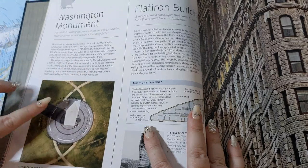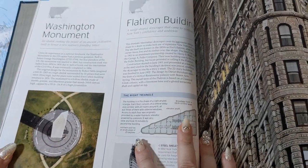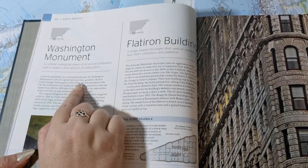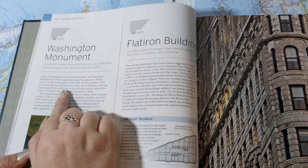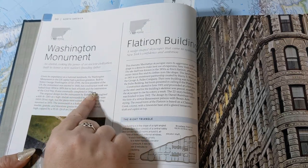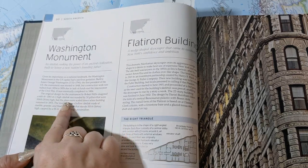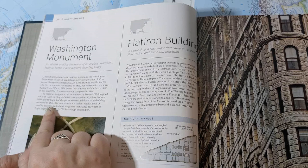Next is the Washington Monument. Given its importance as a national landmark, the Washington Monument had a perilous gestation. Built to honor George Washington, the first president, the monument was started in 1848, but construction was halted from 1854 to 1876 due to lack of funds. It was eventually completed in 1884. The original design by Robert Mills imagined a 600-foot-high obelisk surrounded by 30 pillars 100 feet high, but the plans were scaled down when building resumed in 1876. The monument is a hollow obelisk made of marble, granite, and bluestone that stands 555 feet high, capped by a 55-foot-high pyramidion.